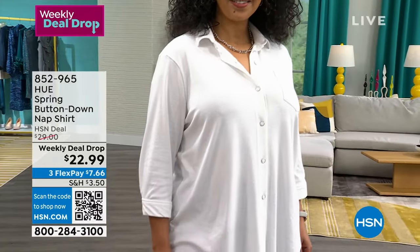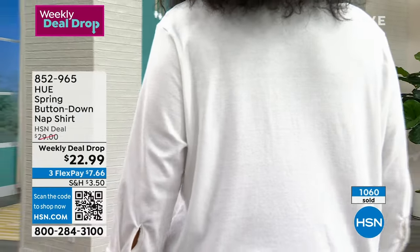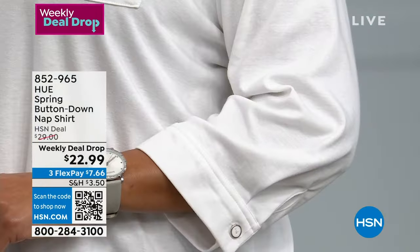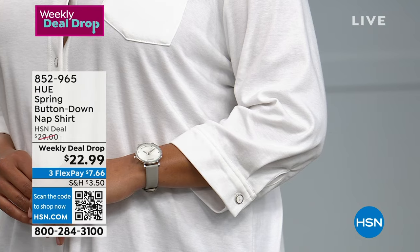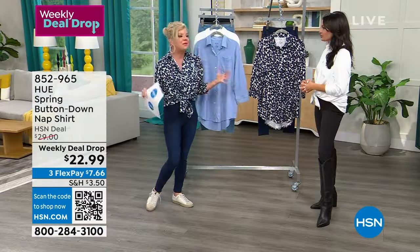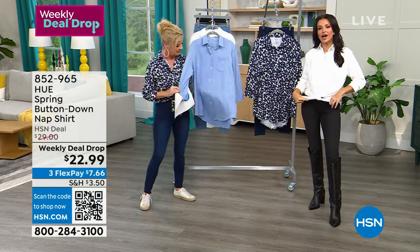The nap shirt top is approximately 32 inches in length. Kenya is wearing the 1X — she's five foot ten — with perfect coverage. This is the perfect legging tunic with a delicious poly-cotton fabrication. Machine wash, tumble dry. Sizes extra small through extra large, 1X through 3X. It's a loose fit, great for layering over a turtleneck or a tee underneath.